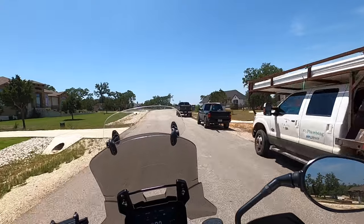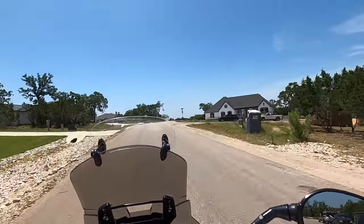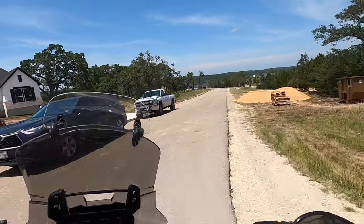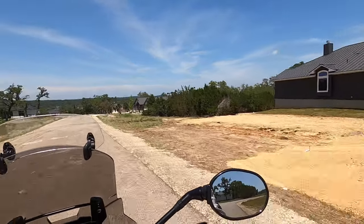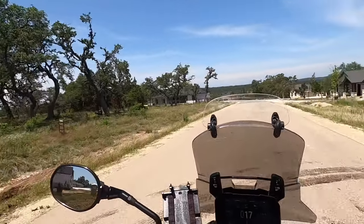A lot of construction going on here — since COVID we had a big boom. Let's dip off onto the little back roads. This is Game Trail Road. This community has been out here for about 15 years, and I've been videoing it for almost five. Maybe even 16 or 17 years this community's been out here.